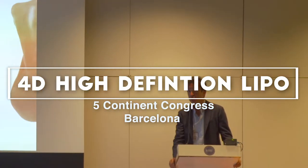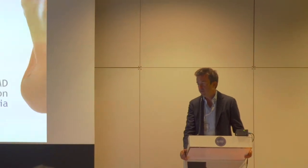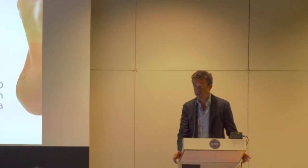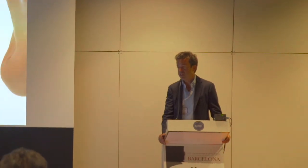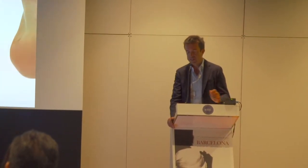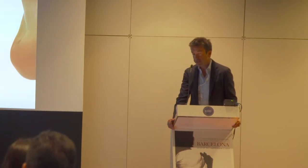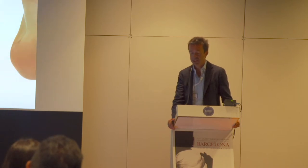My name is Giorgio Demir, I'm a plastic surgeon. I work here in Spain and the majority of my work is in Barcelona. It's really a great pleasure having the meeting here. I work for an aesthetic medicine and aesthetic surgery organization — it's Clinicas Dorsia.